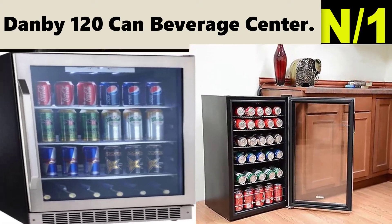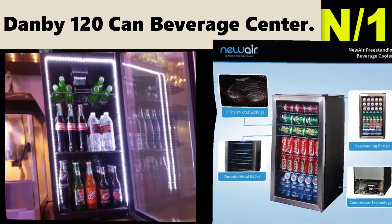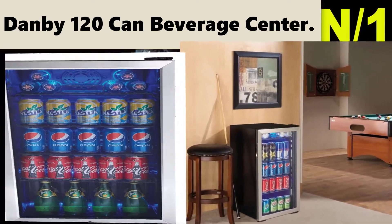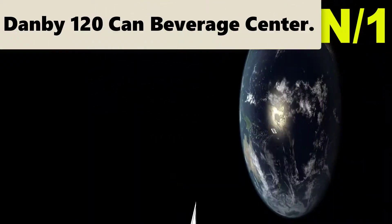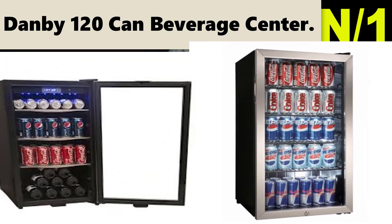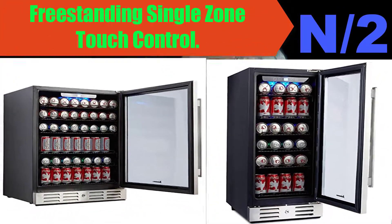Three black wire shelves and interior light illuminates the compartment when the door is opened. Recessed side mount door handle and integrated lock with key. Tempered glass door with stainless steel trim and black body. Please refer pages 5 to 7 in the user manual under technical specification for the installation and troubleshooting guide.